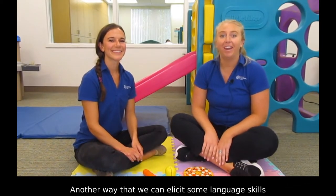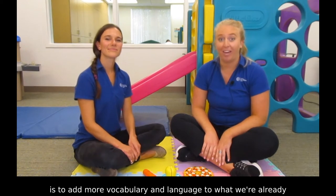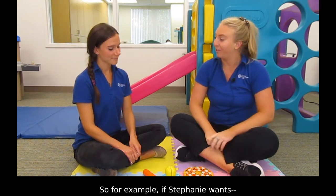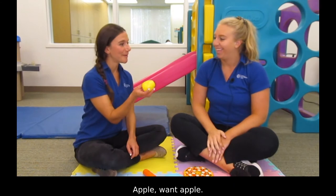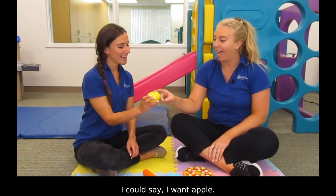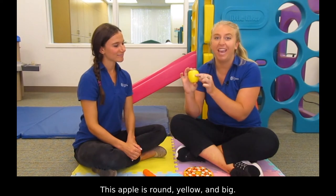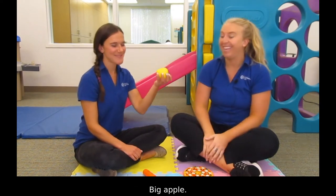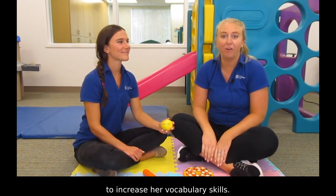Another way to elicit language skills is to add more vocabulary and language to what we're already working with. Use a lot of descriptive words and attributions. For example, if Stephanie says 'want apple,' I could say 'I want apple — this apple is round, yellow, and big.' She's adding more descriptive words to increase her vocabulary skills.